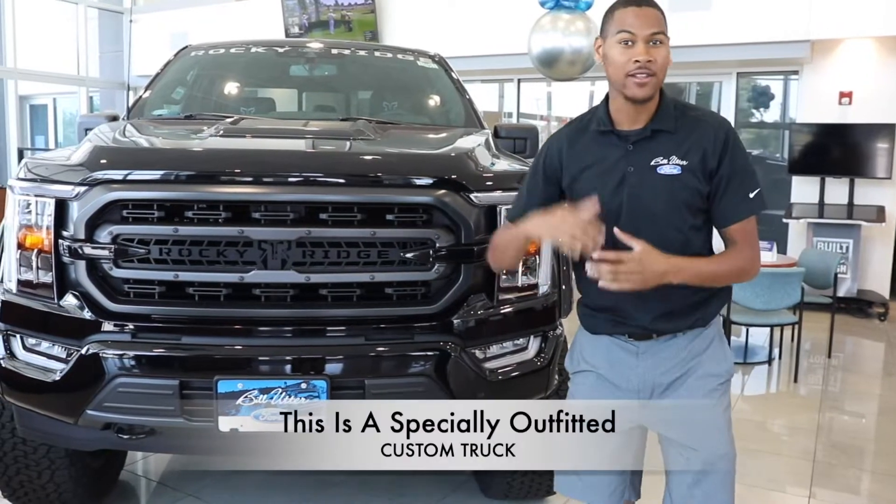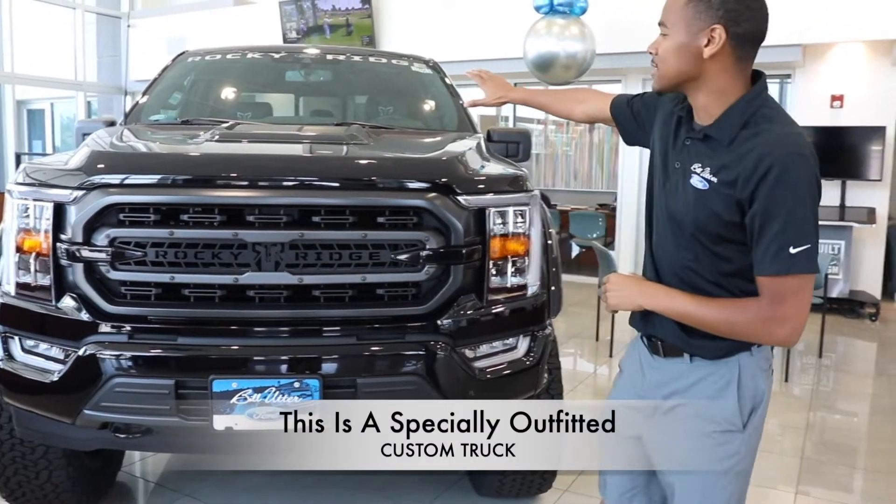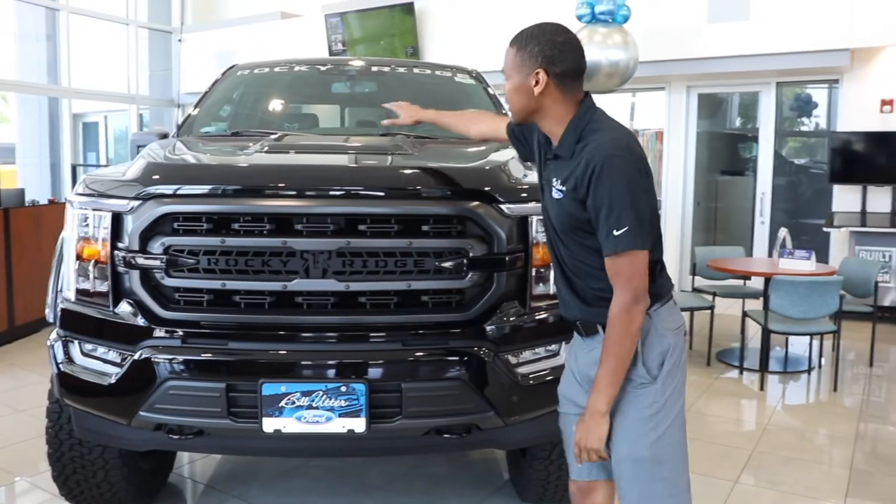They fit it out with wheels, tires, lift kit, and even a custom interior. Notice such things as the grille and custom hood.